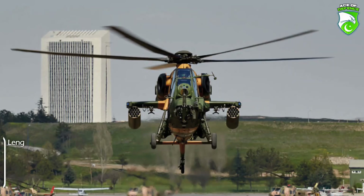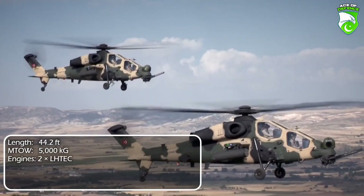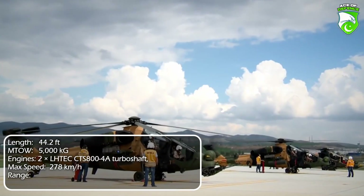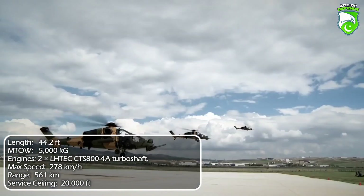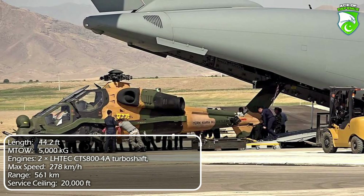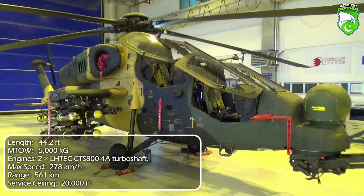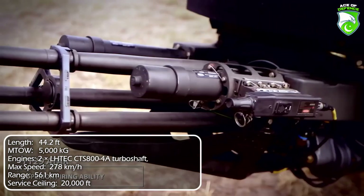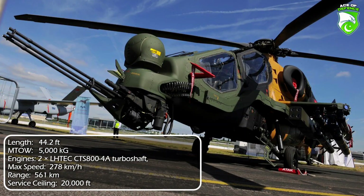Number 6: Turkish modernization of the Agusta A-129 Mangusta, the T-129 shares only the fuselage with its Italian counterpart. The internals feature proprietary Turkish technology with upgraded avionics, airframe, and weapons. Around 60 units are in service today, with the capability to build 32 more if deemed necessary. With interest from multiple nations including Qatar, the Philippines, and Pakistan, the T-129 is a seemingly more successful international version of its Italian predecessor.